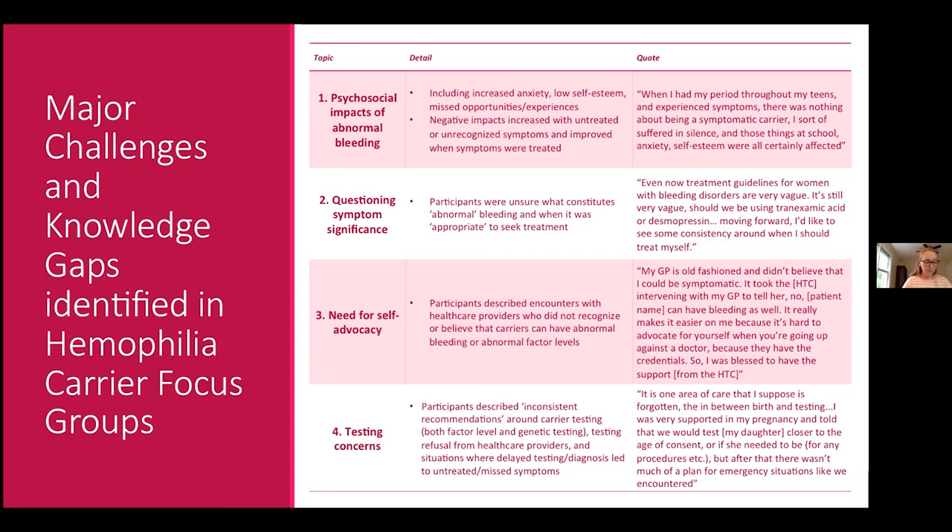The third challenge was a constant need to self-advocate without always feeling equipped to do so. Participants described encounters with healthcare providers who were not aware or did not believe that hemophilia carriers could have abnormal bleeding or abnormal factor levels. Having to prove the legitimacy of their experiences was very frustrating — particularly for women with hemophilia who have abnormal factor levels. One participant said: 'My GP is old-fashioned and didn't believe I could be symptomatic. It took the hemophilia treatment center intervening with my GP — it's hard to advocate for yourself when you're going up against a doctor.'